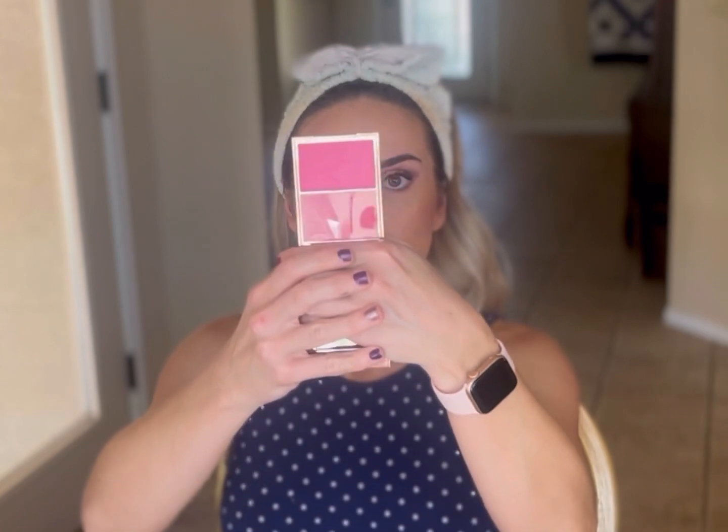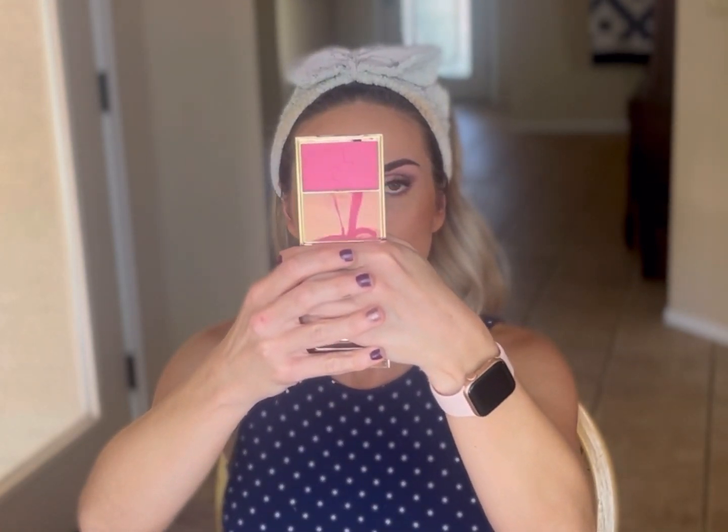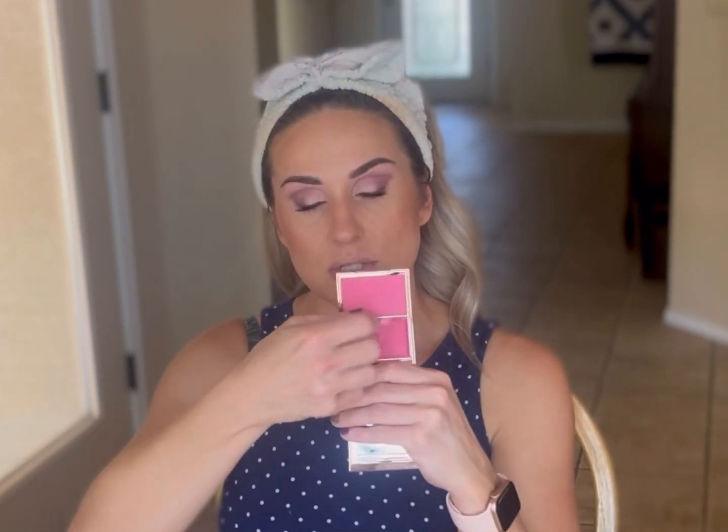The Sephora sale was also the perfect time for me to pick up another product I had been eyeballing — it is the Patrick Ta blush duo. This is in the shade She's a Doll, which I believe was originally released with a three-color palette around Christmas time. Patrick recommends that you go in with the powder first — oh, that's pretty — and then apply the cream. I like that there's a little plastic flap for the cream so that way you're not getting that dirty.